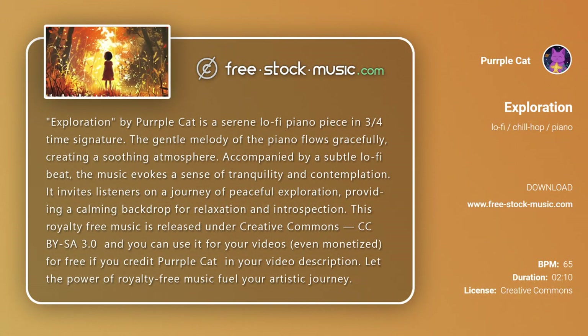Exploration by Purple Cat is a serene, lo-fi piano piece in three-quarters time signature. The gentle melody of the piano flows gracefully, creating a soothing atmosphere. Accompanied by a subtle lo-fi beat, the music evokes a sense of tranquility and contemplation.